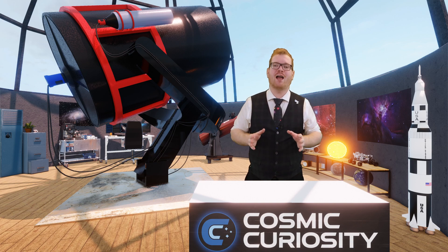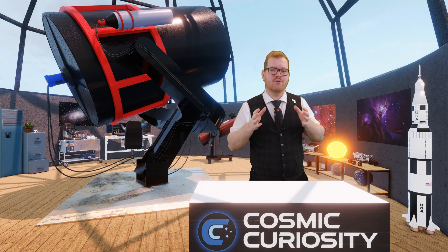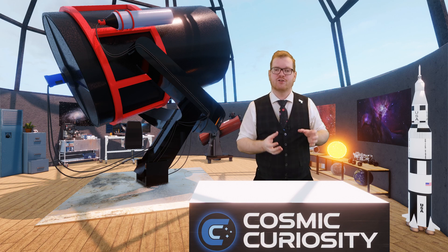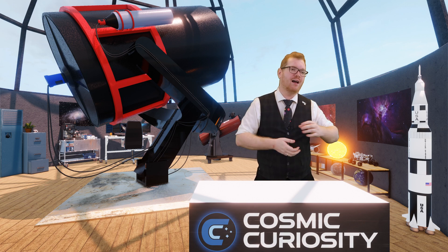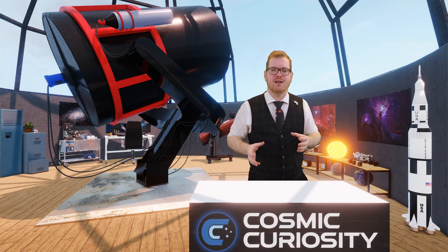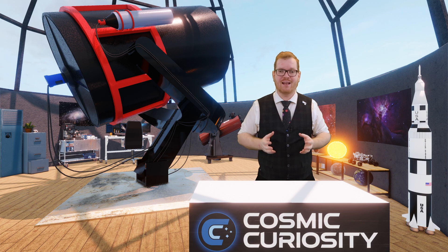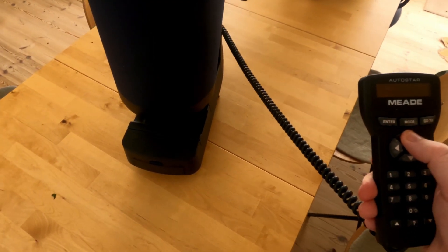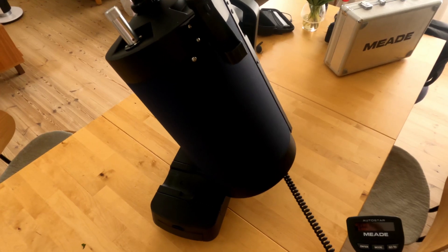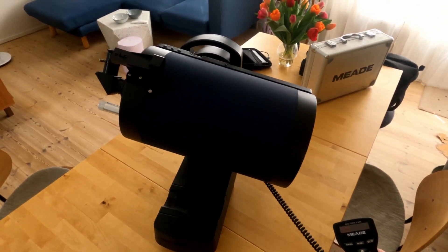The big benefit of equatorial mounts — and why I recommend them — is the upgrade path. It's very easy to replace the optical tube later if you want a bigger scope or a different type. If you had a reflector and want a refractor, you can just swap the tube. Even though it's more complicated and costs a bit more, I recommend the equatorial mount for newer users because of this upgrade path.